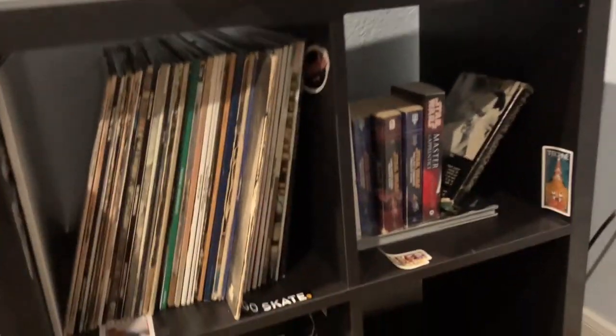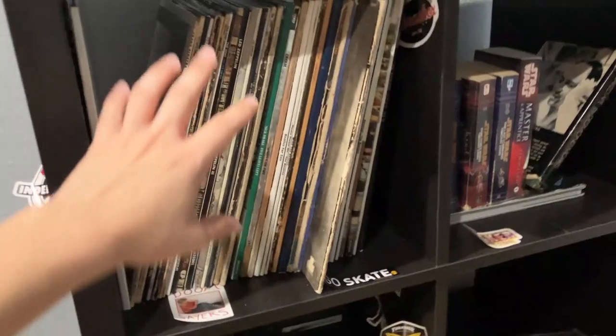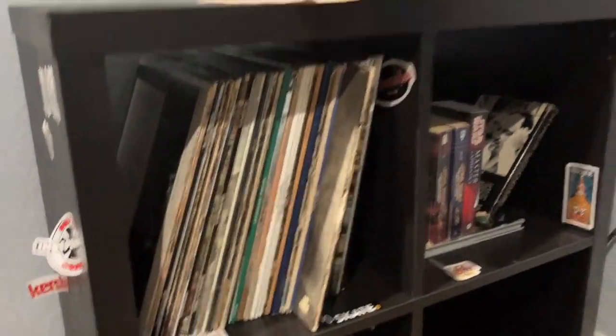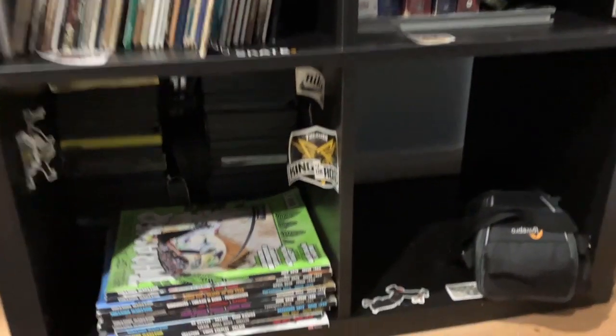I just got this new IKEA shelf — this would also be really good for Star Wars collections. I'm pretty sure you can fit helmets in here, and I've seen people do Lego sets in here as well. You still have space on top, so it actually is a pretty good buy, and I'm pretty sure it's only like 50 bucks.